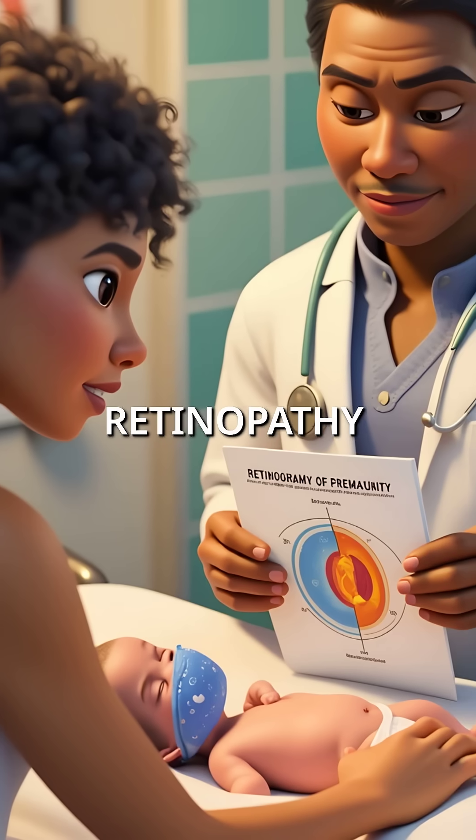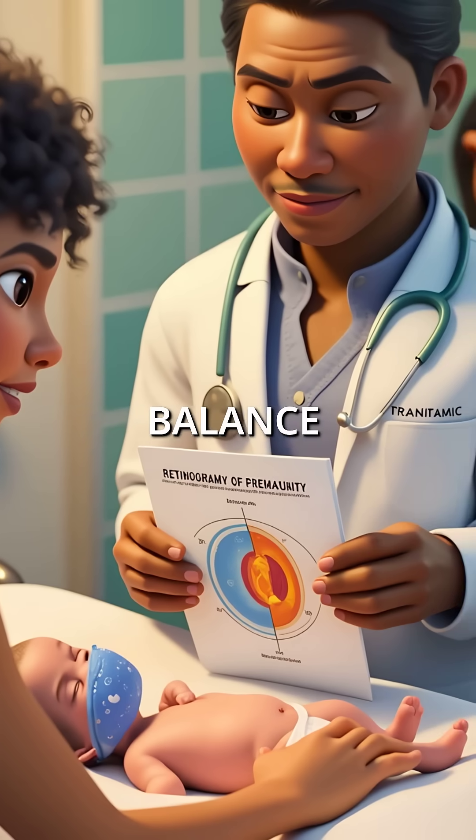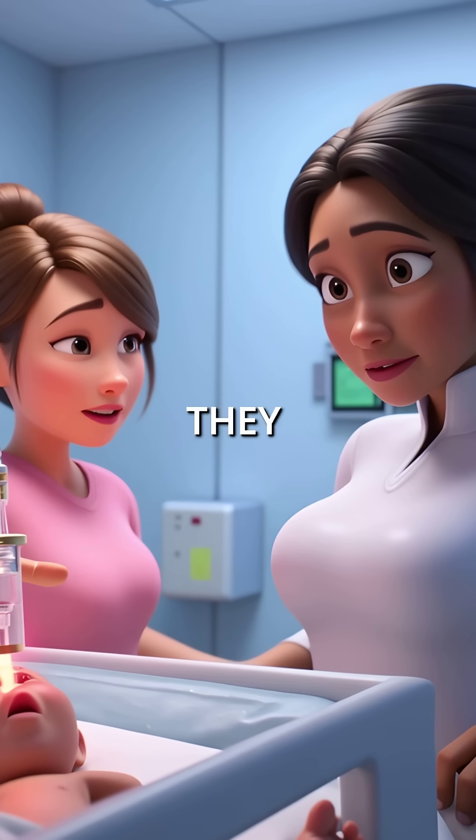This condition is called retinopathy of prematurity, and it requires an extremely delicate balance. Too little oxygen and the baby can't survive. Too much oxygen and they could go blind.